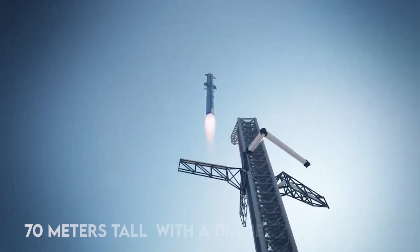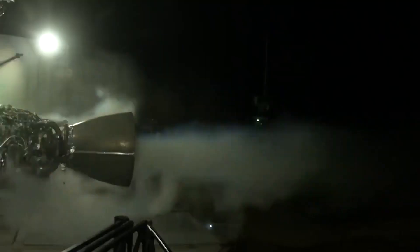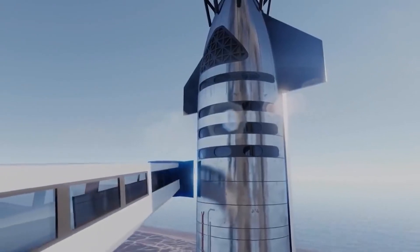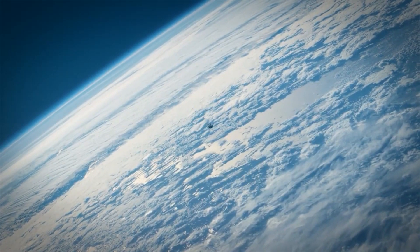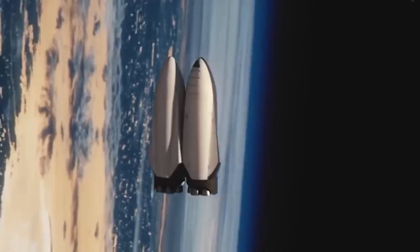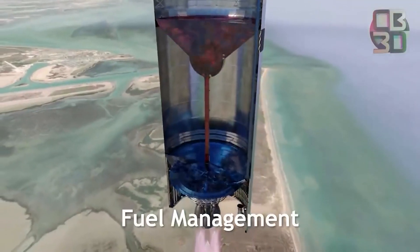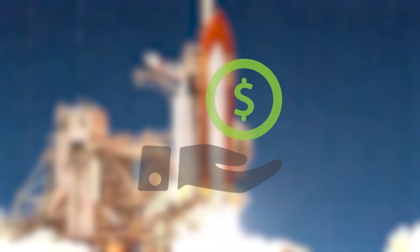The Super Heavy Duty Booster stands at about 70 meters tall with a diameter of 9 meters and consists of 31 Raptor engines capable of producing 16 million pounds of thrust. The Starship spacecraft measures 50 meters in height with a diameter of 9 meters. It utilizes six Raptor engines that produce 4 million pounds of thrust, capable of reaching Earth orbit or beyond. The Starship is designed to be refueled and reused 100 times, making it much more cost-effective transport.